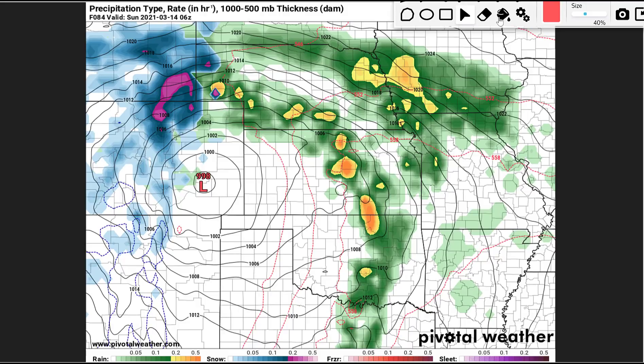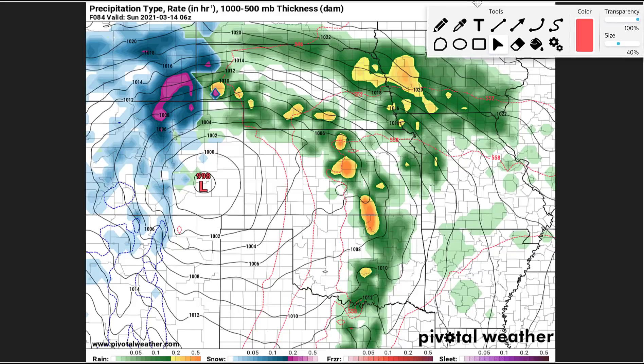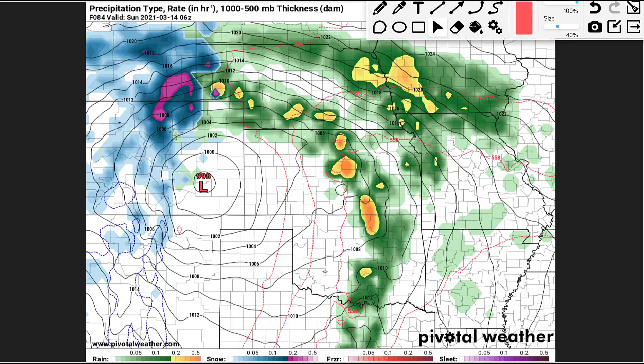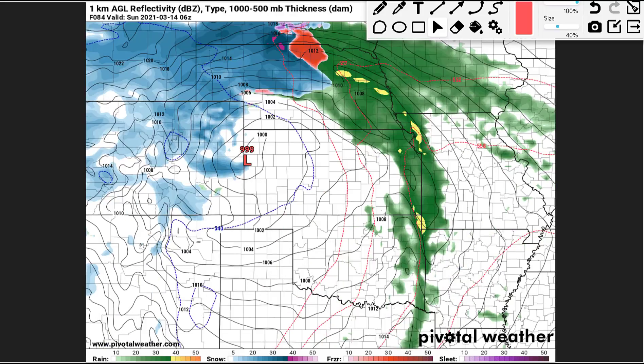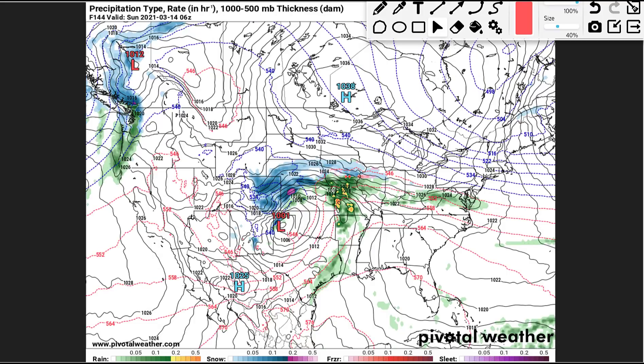Now zooming in to look at some details — these are the different models. The GFS has that dry slot right through southwest Colorado wrapping around. Thunderstorms ahead of it from Kansas down into Texas, rain north of there, and extremely heavy snow — one to two, maybe three inches per hour. Something we have to watch is the NAM: look at how big a difference the NAM is for the same time — Sunday morning right after midnight. The NAM is farther north and east than the GFS. The Euro is also farther north, putting the main batch of snow all the way up into central Wyoming, Nebraska, and South Dakota. The GFS several runs ago versus our latest run — watch the trend as we fast forward through multiple runs.